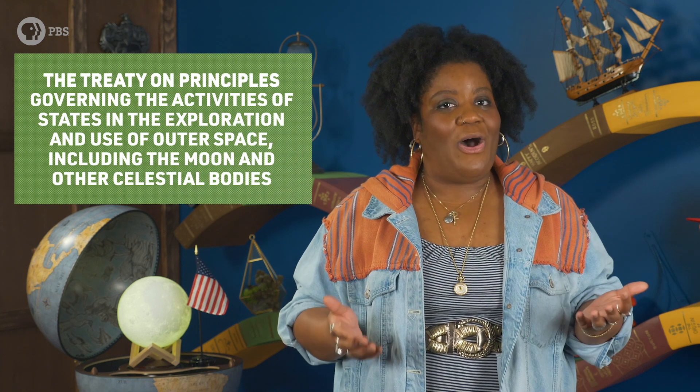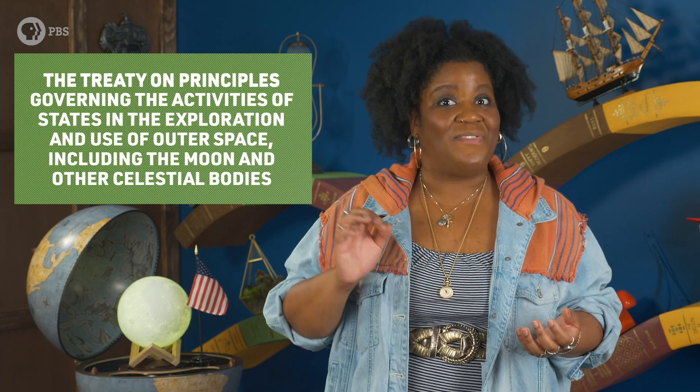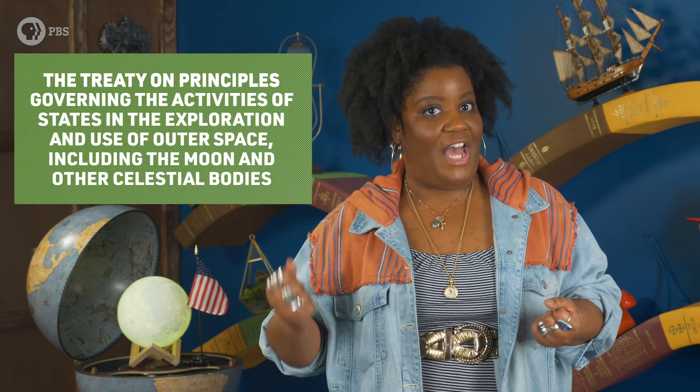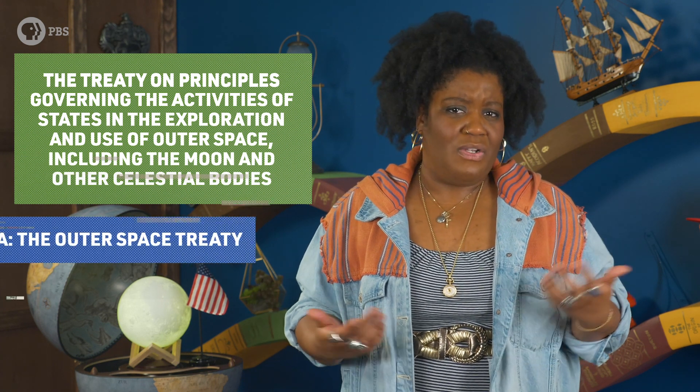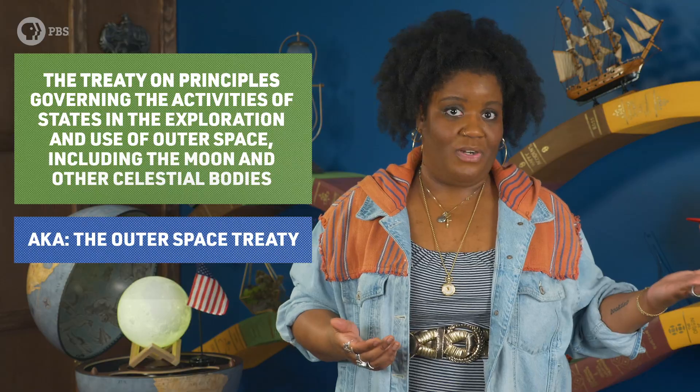The fight to lay claim to space before other competing powers became so acute that on January 27, 1967, certain members of the United Nations signed this mouthful of a treaty called The Treaty on Principles Governing the Activities of States in the Exploration and Use of Outer Space, including the Moon and Other Celestial Bodies — or also known as the Outer Space Treaty for short.